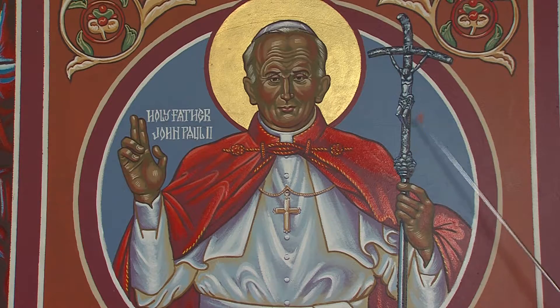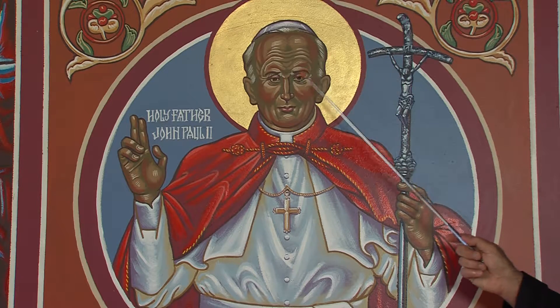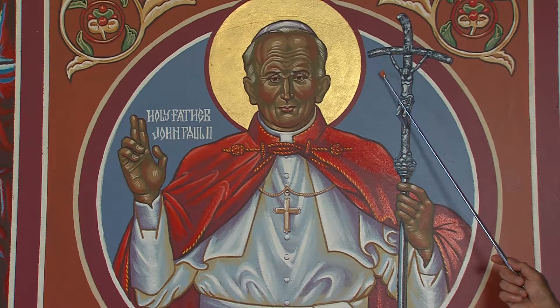And here's an example right here. This is an icon of a recent saint, St. John Paul II. He was, of course, a pope — and a unifier between the two lungs of the church, east and west. In fact, he's the one who came up with that term: the church breathes with both lungs, east and west.